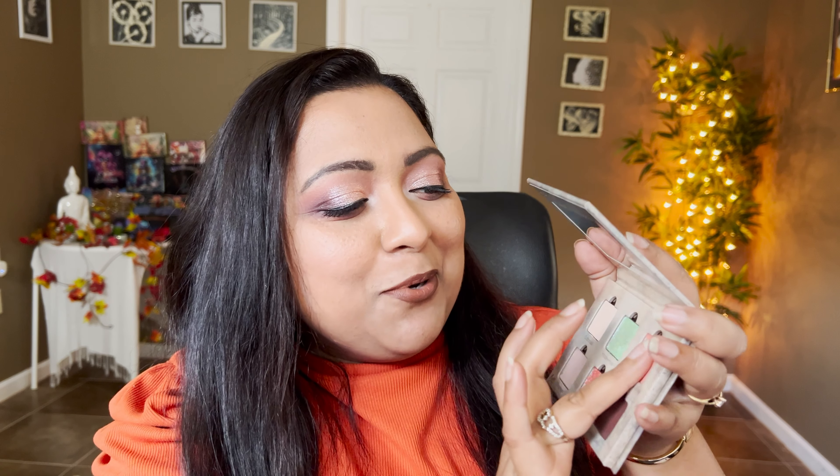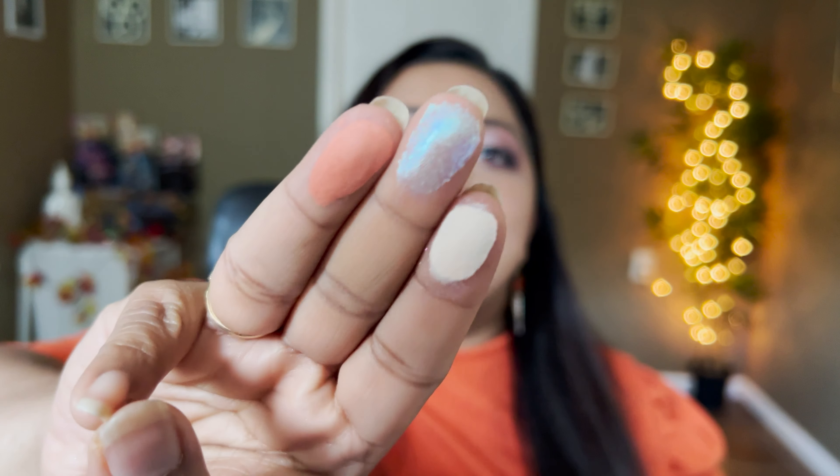Let me go and do some live swatches so you have everything color-story-wise and can see how this performs. Let's start off with the live swatches. We have Cottontail, Hoppy Hour, and Hippity Hoppity Boo - I love these names. Those are the first three shades.